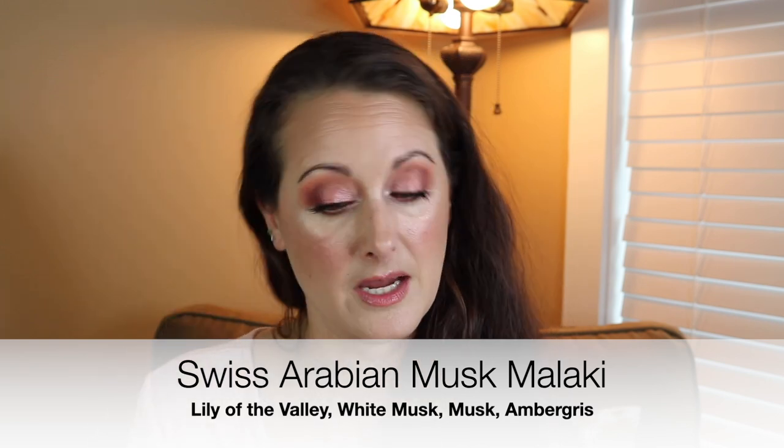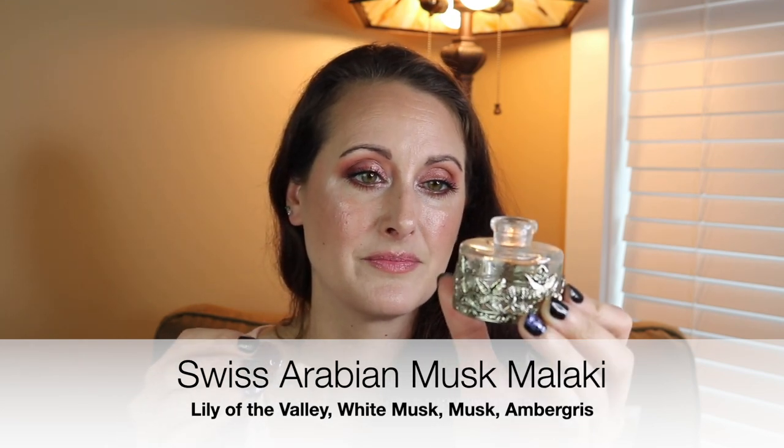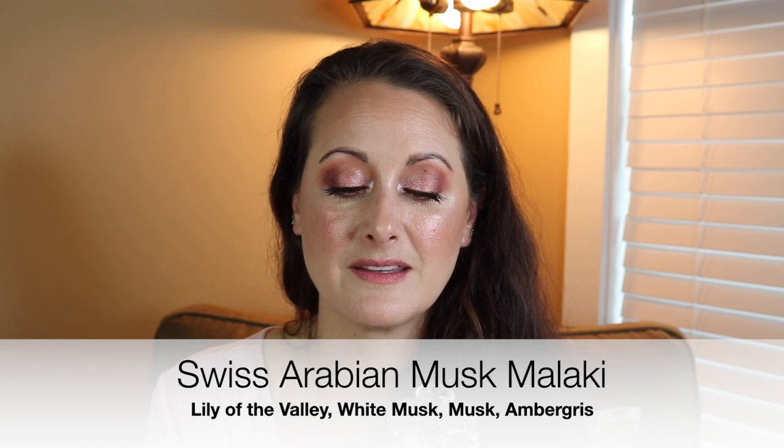Next we've got Musk Malachi from Swiss Arabian — this is a concentrated perfume oil. This is another beautiful, warm, slightly sweet, warm skin musk. I've probably got a quarter of a bottle left. It's amazing for layering and just an incredible oil. I love it so much. I need to see if they make a spray perfume of this scent, because it is the most beautiful warm clean skin musk. That is Musk Malachi from Swiss Arabian — I do need to check if they make a spray version.